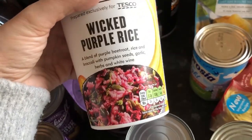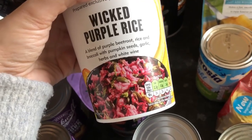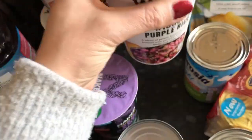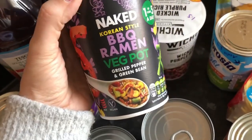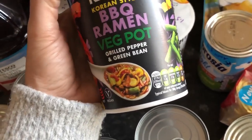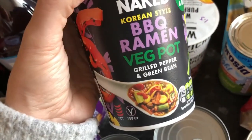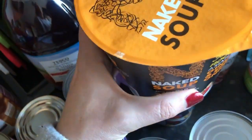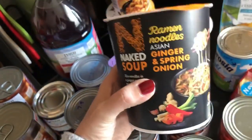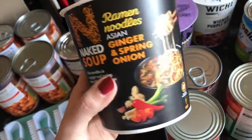The purple rice looks delicious. But then there are the others: this barbecue ramen veg pot isn't scanning in the app at all — I assumed the noodles and veg should be free. So I also picked up this ramen noodles with ginger and spring onion, thinking it couldn't be that bad — and it scanned at 15 sins for the pot. That's an entire day's sins just for a pot of soup.